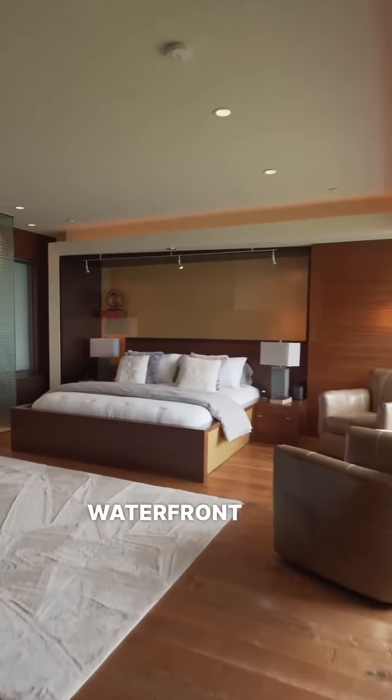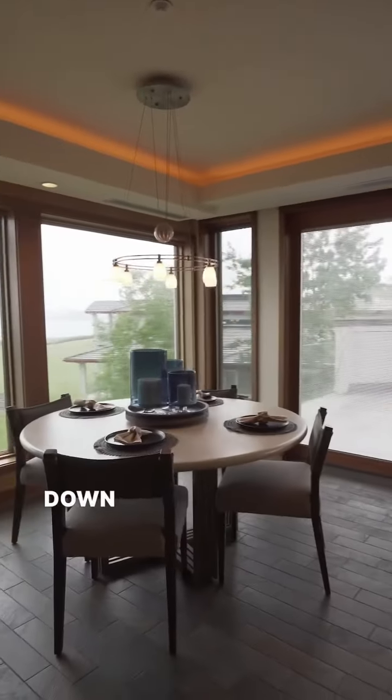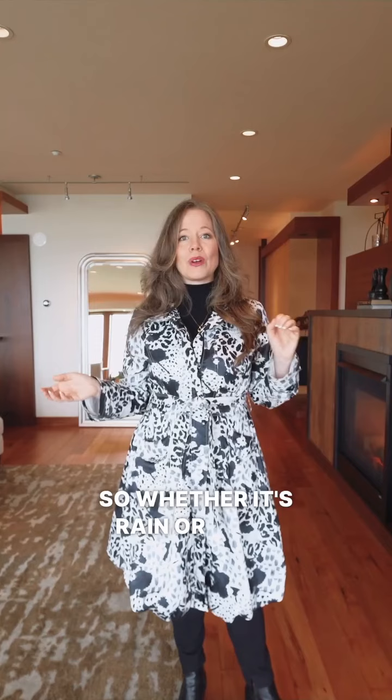And then of course, Tidewater Cove's pier and docks and the Tidewater Cove restaurant, all lining the waterfront, and that five-mile trail that takes you up into Vancouver, down to the Vancouver waterfront, all in front of the Columbia River. So whether it's rain or shine, your lifestyle trail here is exquisite.